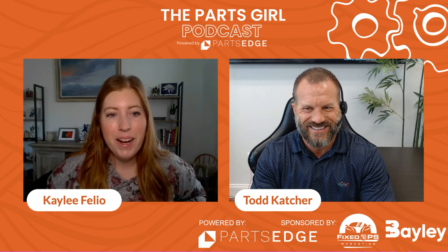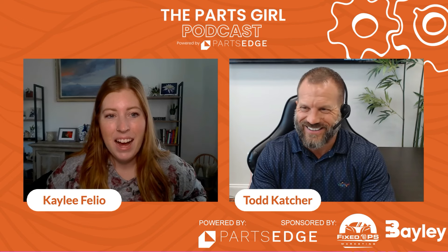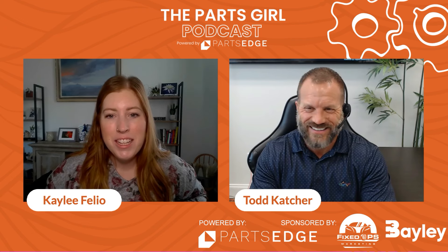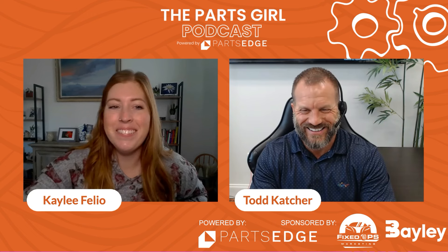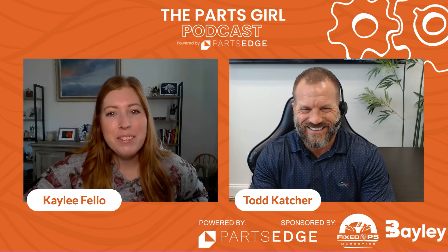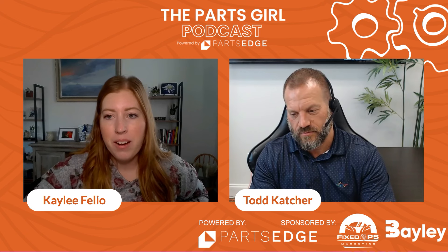Hey everyone, welcome to the Parts Girl podcast. I'm excited to be interviewing Todd today. Welcome Todd. This is my first time recording with a baby that's not sleeping, so we'll see how this goes. But Todd, why don't you let everyone know who you are, what company you're with, and we'll go from there.